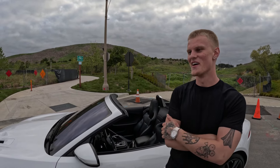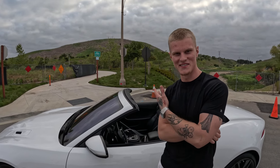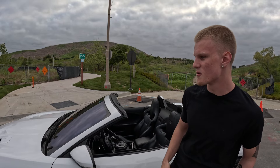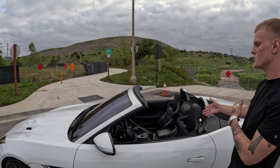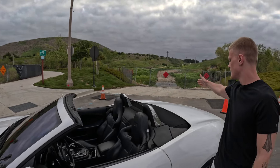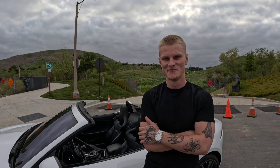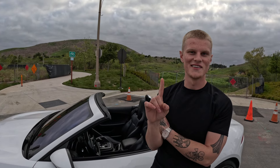Second pro is the exhaust sound — it just sounds gnarly. Third pro is the look. It's sleek, not too loud but kind of loud. The headlights look great. I actually like the convertible better than the coupe because the coupe is kind of like a big bubble, but when you take the top down on this it just looks foreign — cool and aggressive.